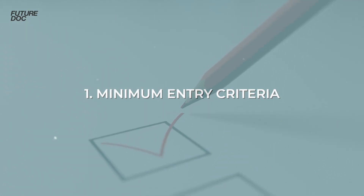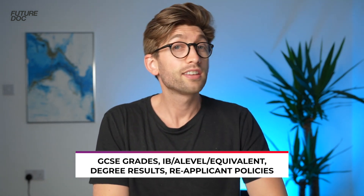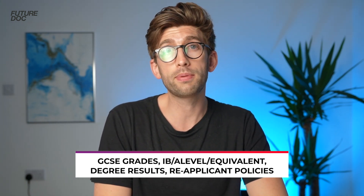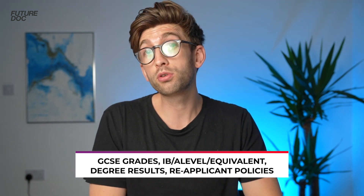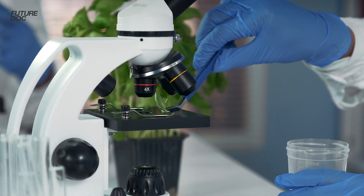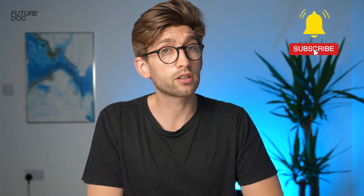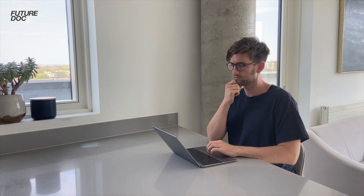For any university you're considering applying to, the first thing you need to do is make sure that you meet the minimum entry criteria. Universities will shortlist based on these criteria and if you don't meet them you'll be thrown immediately in the reject pile. You'll need to take into consideration GCSE grades, A-levels, degree levels if you've got one, or whether you're retaking or doing international qualifications such as the IB. You also need to consider whether that university accepts people doing resit exams or reapplying for a second time, and whether subjects like biology or chemistry are a non-negotiable must. So the first thing to do is go onto their website and check out their entry criteria.